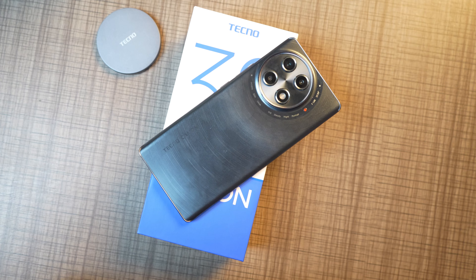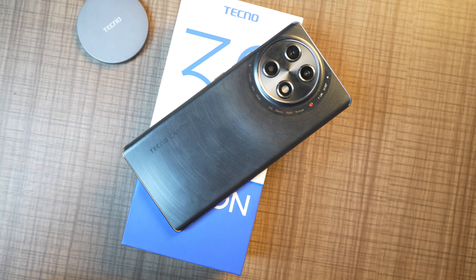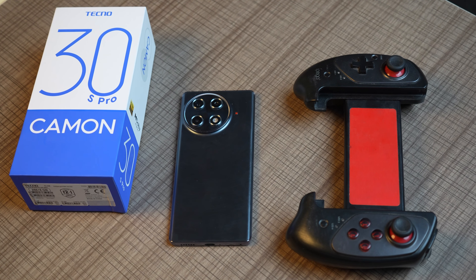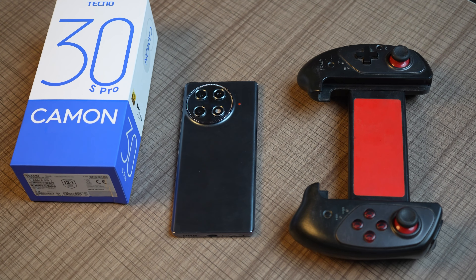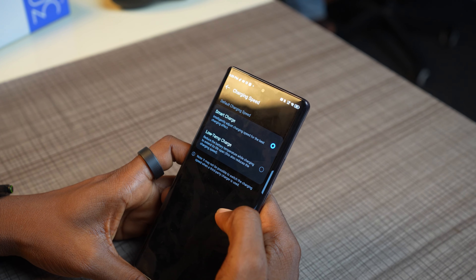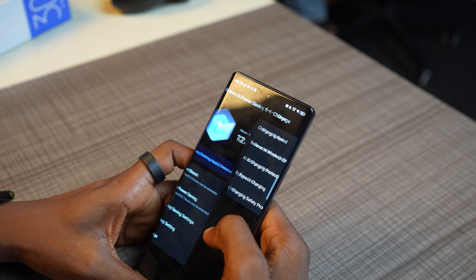The battery is 5000mAh on the Techno Camon 30s Pro and it supports 45-watt charging. At best you can get up to 8 hours of battery under heavy usage, and it can last two days or more with casual use. There are also different charging modes, including bypass charging, which takes power directly to the phone's system instead of the battery while you're using it — useful for gaming, though it gets quite warm when charging and gaming simultaneously.